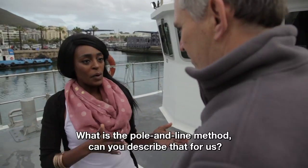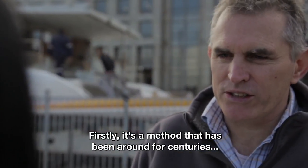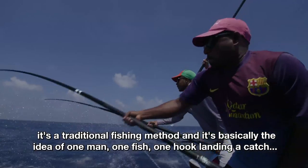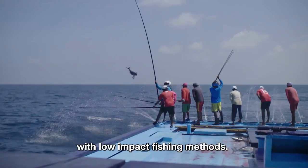What is the pole and line method? Can you describe that for us? Well, firstly, it's a method that's been around for centuries. It's a traditional fishing method, and it's basically the idea of one man, one fish, one hook, landing a catch with low-impact fishing methods.